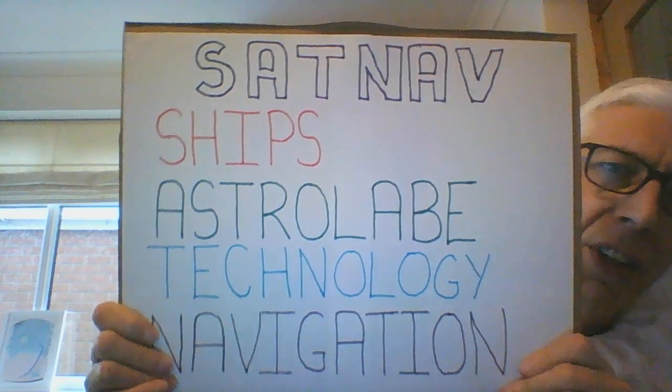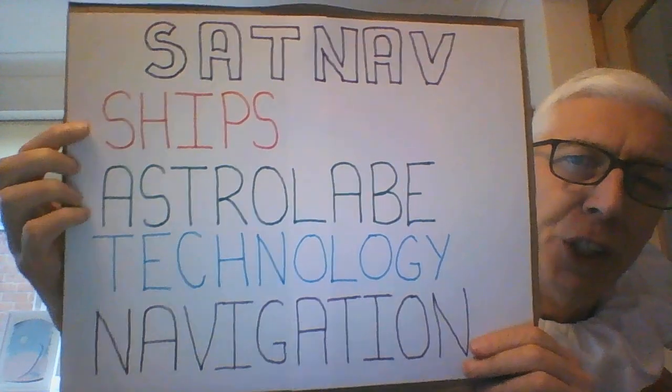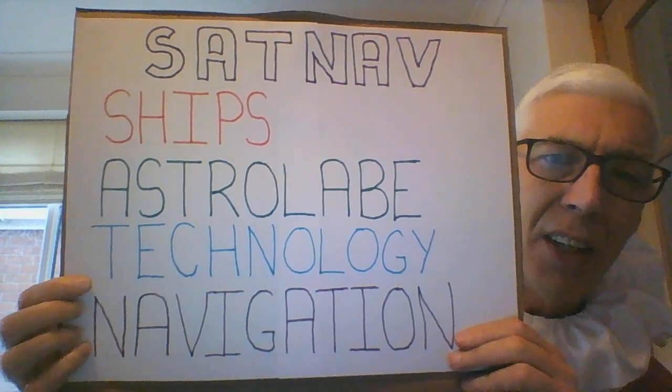This video looks at two questions: first, how was England able to get involved in the voyages of exploration, and second, why did they get involved? To help remember the factors for the 'how,' we use the mnemonic SAT NAV — Ships for S, Astrolabe for A, Technology for T, and Navigation for NAV.